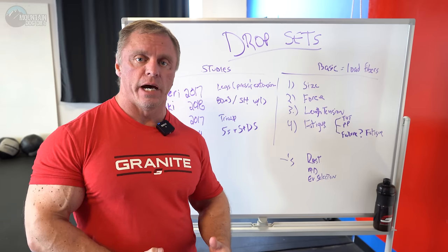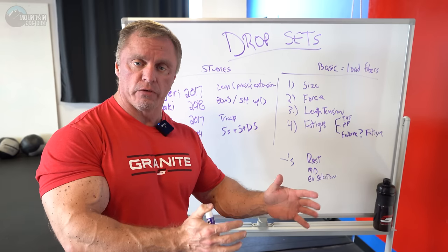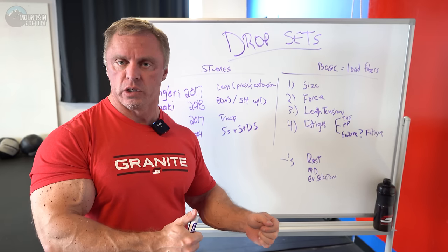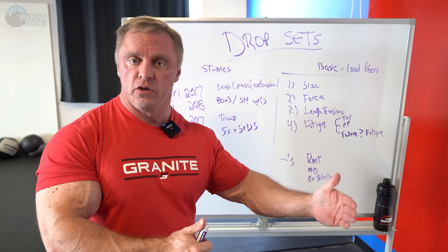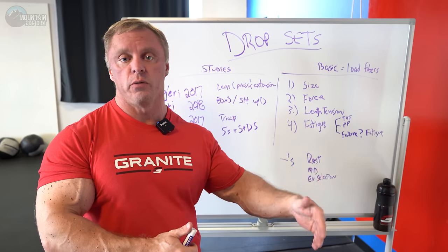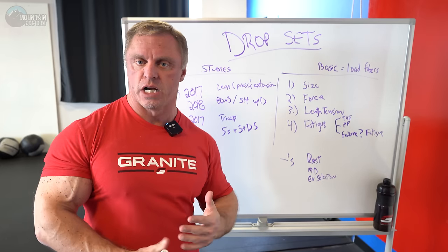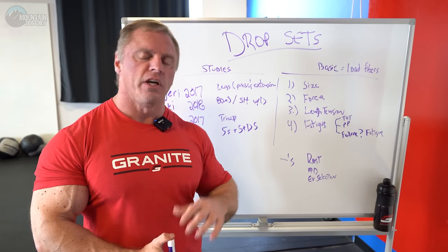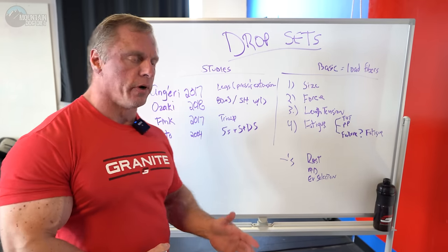The drop set I'm talking about is you do a certain amount of weight for a given number of reps, you immediately pull some weight off — usually 20 to 30 percent of the load — and you continue to go. You can do two, three, whatever you want. That's what I would call a drop set, just so we're clear. Because some of the studies, that's not how they did it.